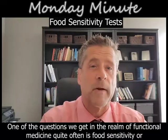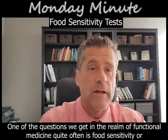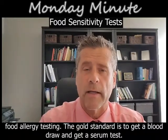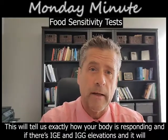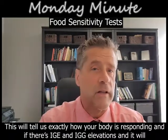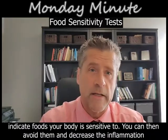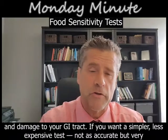One of the questions we get in the realm of functional medicine quite often is food sensitivity or food allergy testing. Now the gold standard is to get a blood draw and get a serum test. This will tell us exactly how your body's responding — if there's IgE and IgG elevations — and this will indicate foods your body is sensitive to. You can then avoid them and decrease the inflammation and damage to your GI tract.